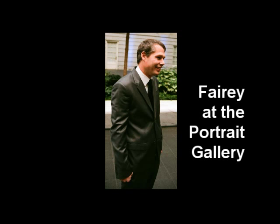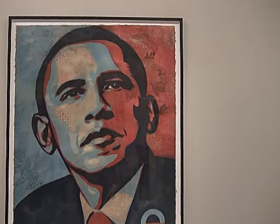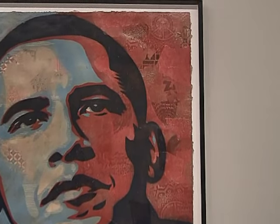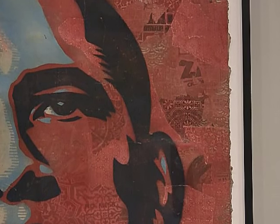Fairey had studied the history of visual propaganda and political graphics and is drawn to those grandiose portraits of Mao or Stalin, for instance. And although he understands the negative side of authoritarian imagery, he also really admires its power. He speaks of this image as a form of positive propaganda, retaining that compelling power, but substituting inspiration for that sense of threatening control. So size really enhances that impact.